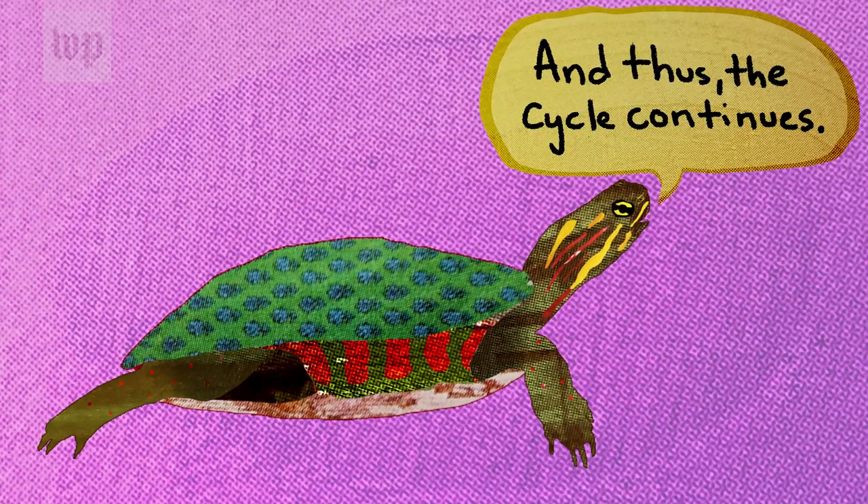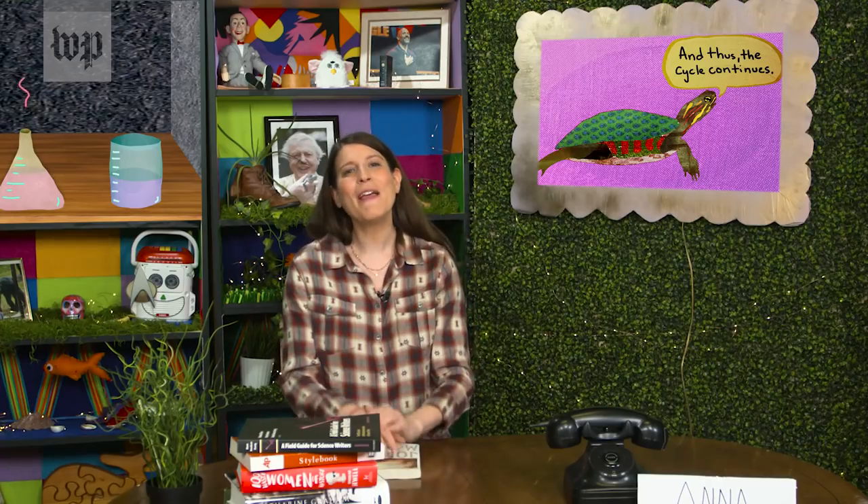And thus, the cycle continues. So if you see a painted turtle under the ice, know that it's okay. It's using its amazing powers of survival to do things humans could only dream of.